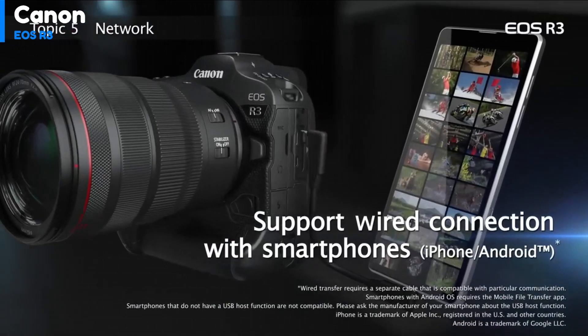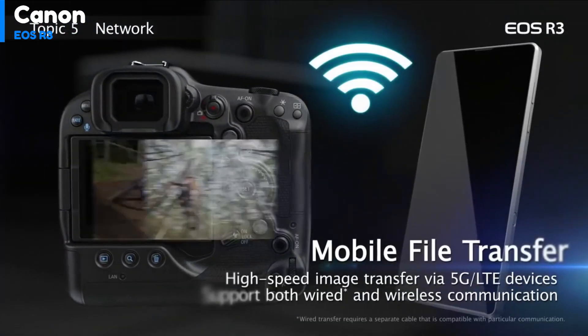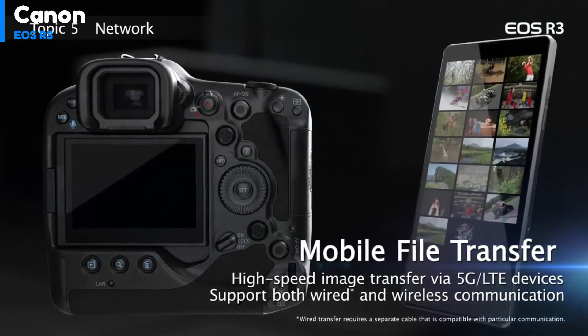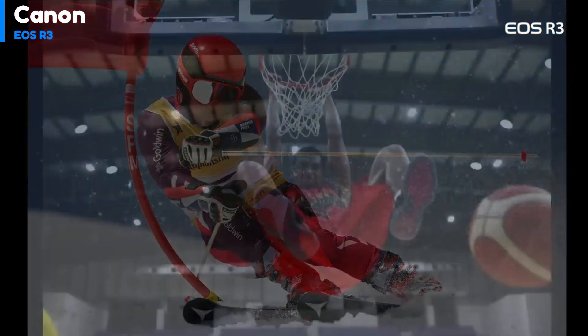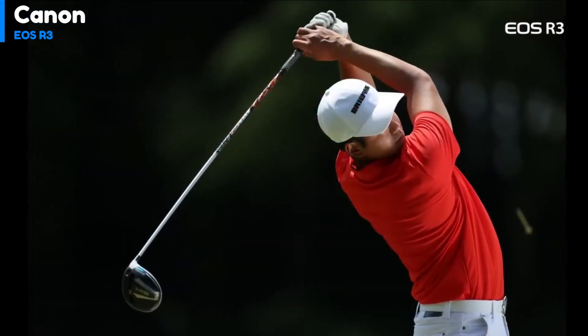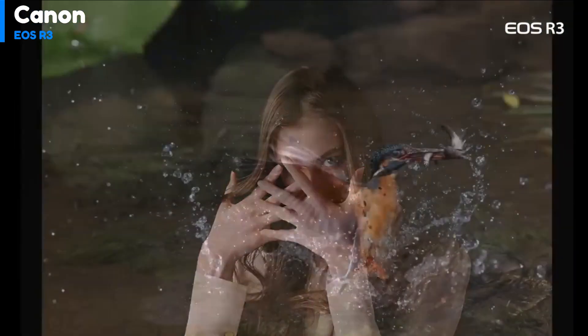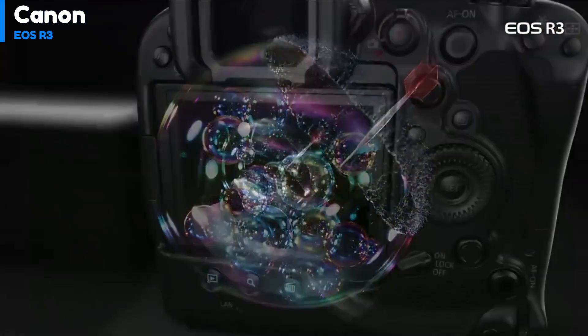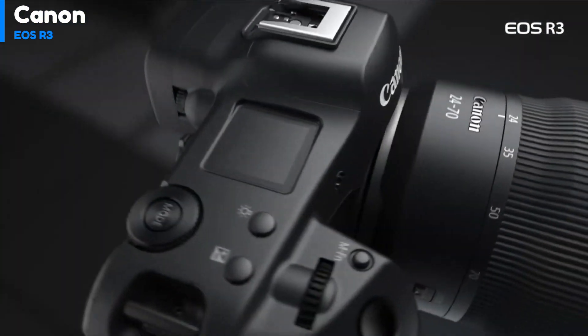It comes with USB-C for data transfers and in-camera charging, but requires an optional accessory to power the camera externally while shooting. The EOS R3 is a speed demon, with the shutter going up to 1/64,000th of a second in electronic mode, faster than any other consumer camera. It supports fast bursts up to 30 frames per second in silent mode or 12 frames per second with the mechanical shutter, and you get those full speeds with uncompressed RAW files.